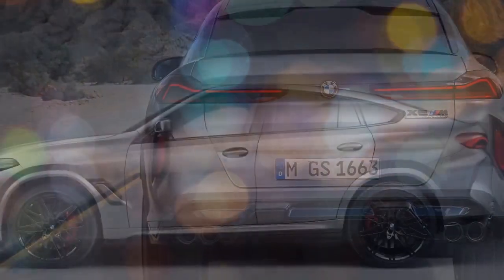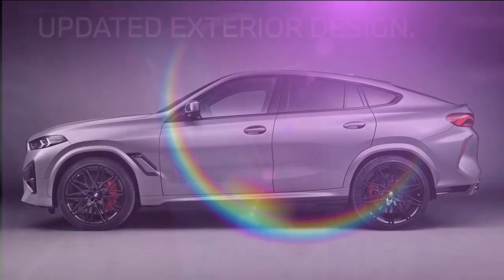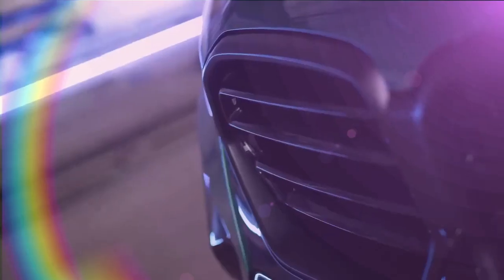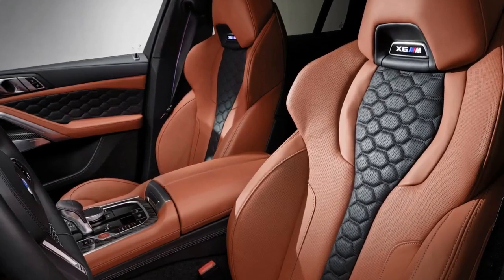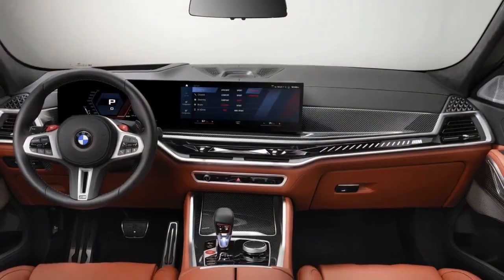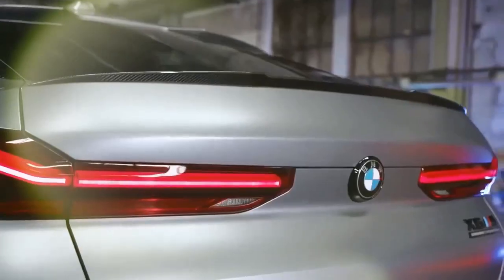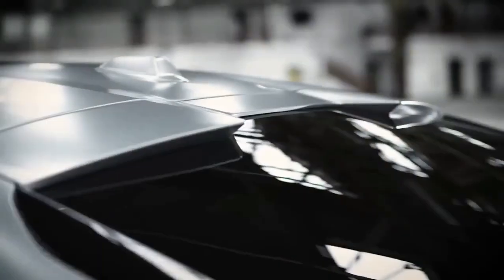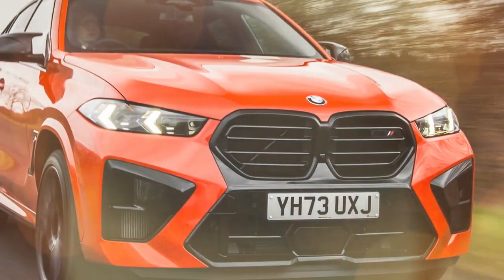The X6M Competition is not just fast in a straight line — it's also very agile for an SUV. It has a well-tuned suspension that provides a comfortable ride without sacrificing handling, and comes standard with high-performance brakes offering excellent stopping power. The interior is lined with luxurious materials such as leather and Alcantara, and it comes with a variety of comfort features. The front seats are heated and ventilated, and there's plenty of legroom and headroom for both front and rear passengers. It also has a large cargo area that can accommodate plenty of luggage.